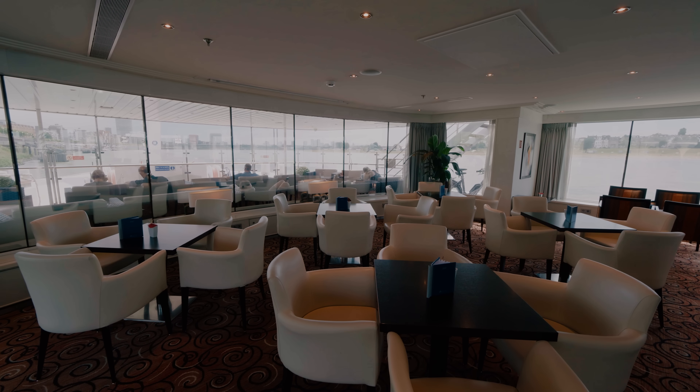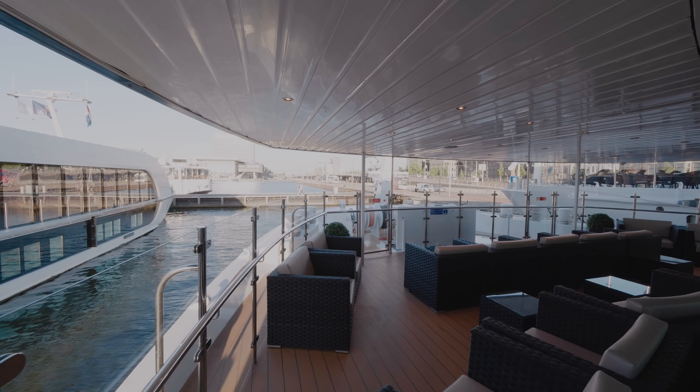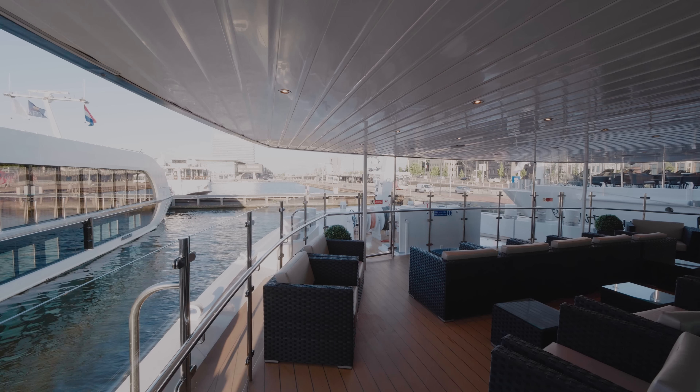At the very front there's an observation lounge and outdoor seating area offering more scenic viewing points.